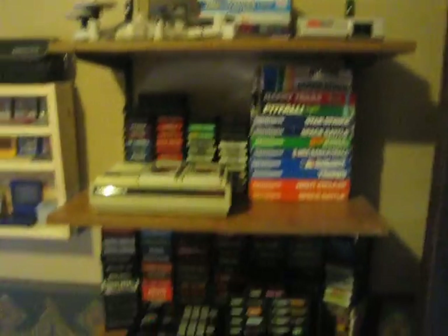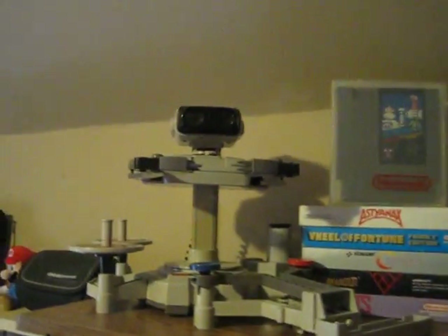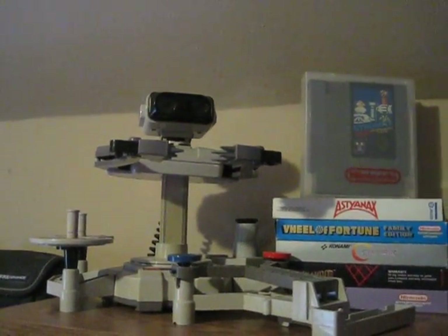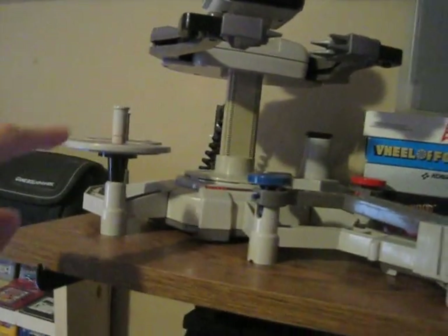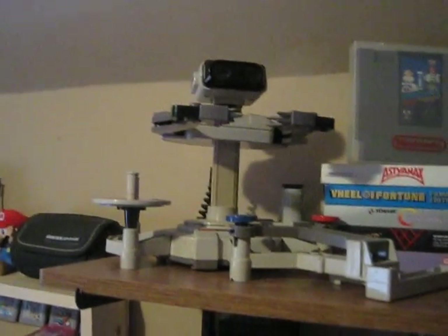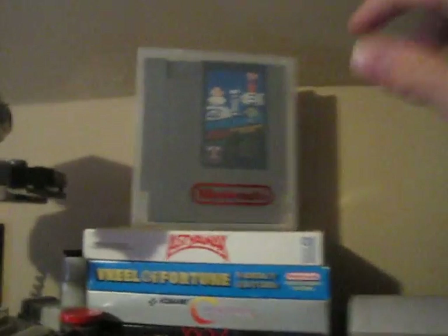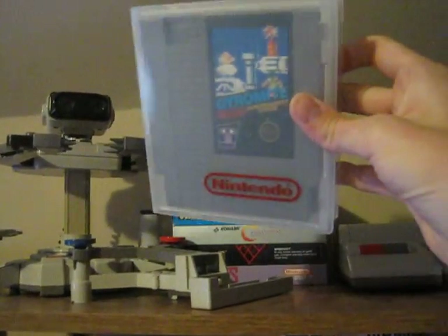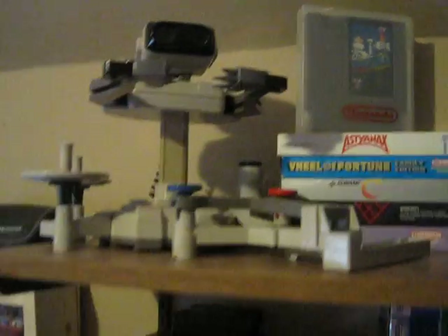Over here, I have my three-tiered shelf where I keep my collections for various systems. Up here, I have my ROB the Robot with my Gyromite accessory set, which includes the tray, the spinner, the holder, and the two gyros, as well as his claws. ROB does work, but I haven't made a video showing him off yet, which I plan to pretty soon. And up here, just for displaying purposes, I have an extra copy of Gyromite in a clear Nintendo rental case and the instruction manual behind that. Just thought it would be kind of a cool display piece next to ROB.